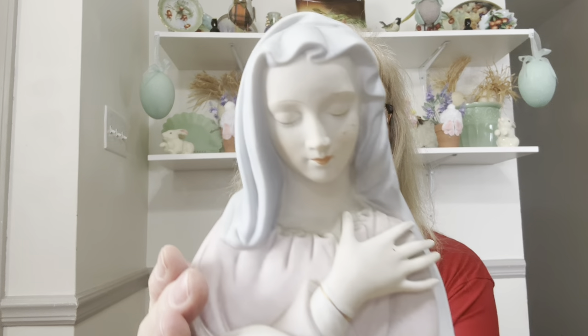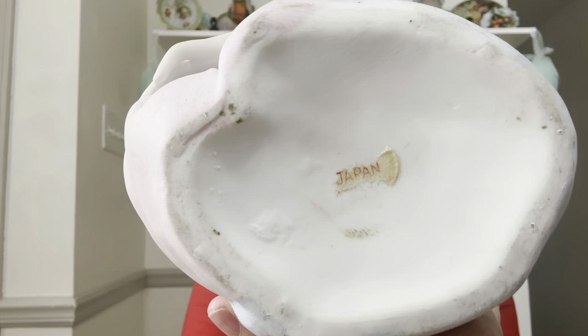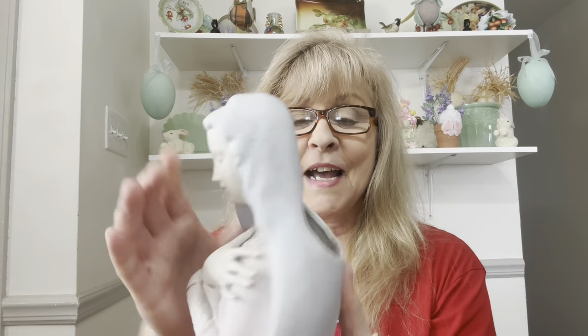I found this gorgeous Virgin Mary planter. Just got to clean her up a little bit. She's marked Japan — very little bit of the sticker left with the important information on it. But yeah, I got her.